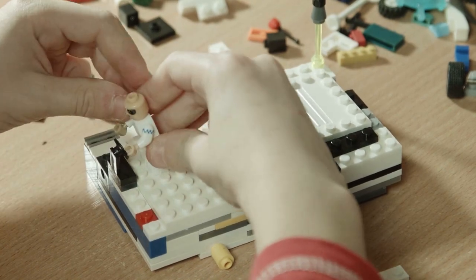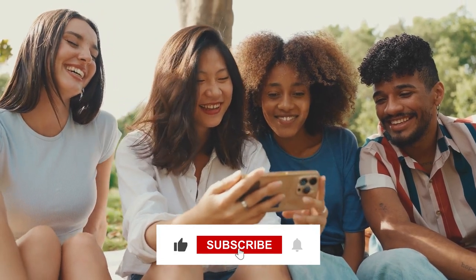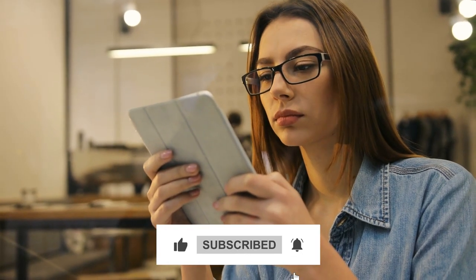The world of LEGO can be explored more easily than you might think. Hope you've enjoyed today's video — don't forget to like, subscribe, and hit the bell to stay updated on all new upcoming videos.